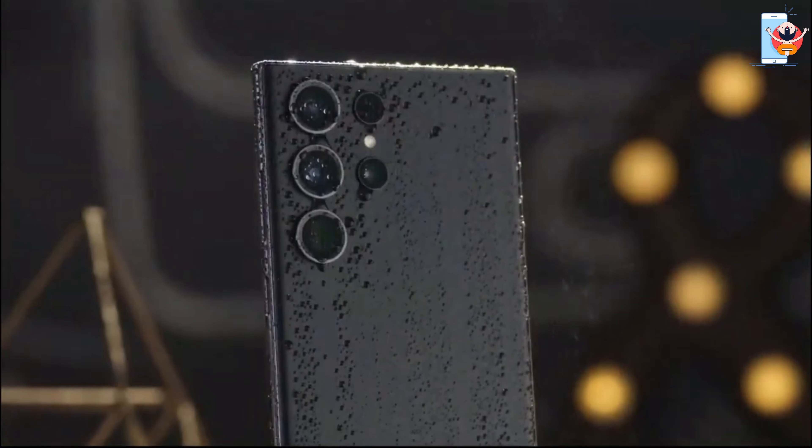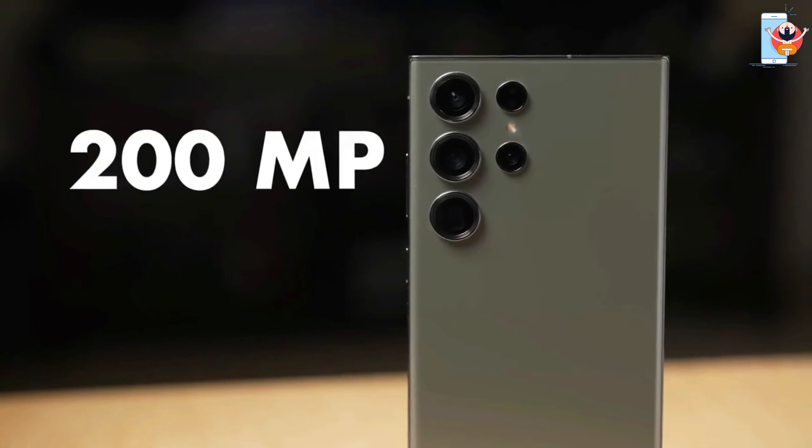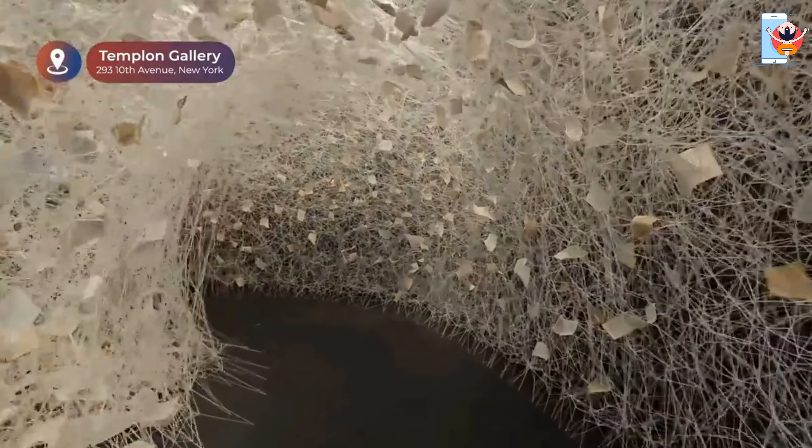The Samsung Galaxy S23 Ultra aims to elevate smartphone photography with its massive 200 megapixel camera and various upgrades.